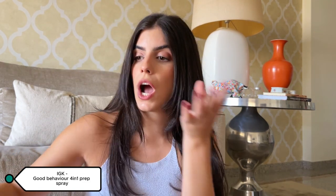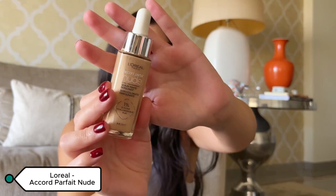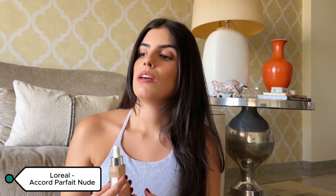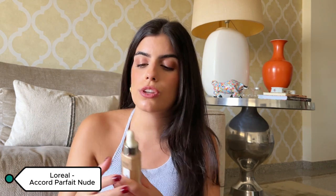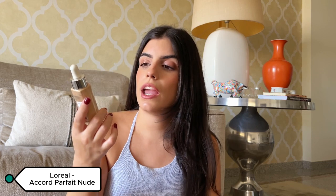Now talking about makeup — I have the L'Oréal Accord Parfait Nude foundation. This works amazingly on my dry skin. I was having trouble with my previous foundation because it started to dry out my skin and look ugly on my pores and nose. Then I tried this when it came out and it looks amazing.